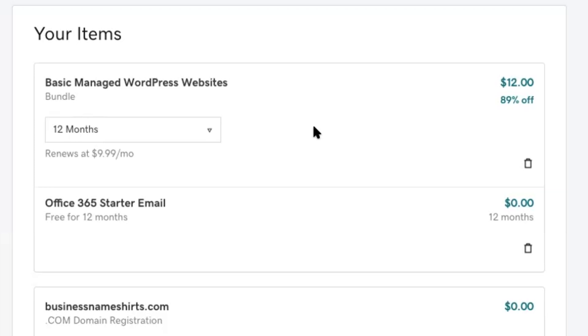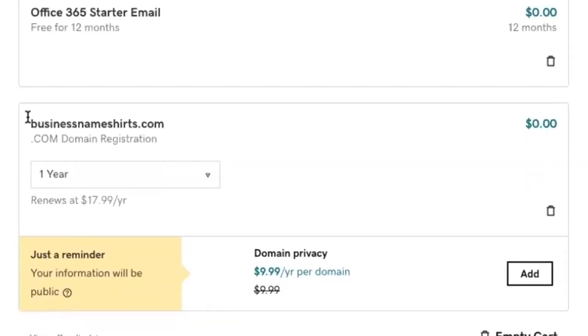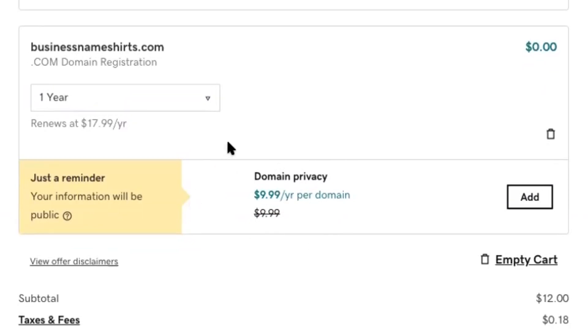In order to get the promo applied, we will need to order for 12 months. This is the basic managed WordPress website bundle, and they actually give you an email free for 12 months, so you can set that up with your domain name. Make sure your business domain name is spelled correctly — here I have businessnameshirts.com. That is selected for one year, and you'll notice that it will renew in one year at $17.99, but today you're getting it for free. You can also select to add domain privacy for $9.99 per year, which means that instead of your name and address appearing when someone looks up your domain, GoDaddy will use theirs instead.